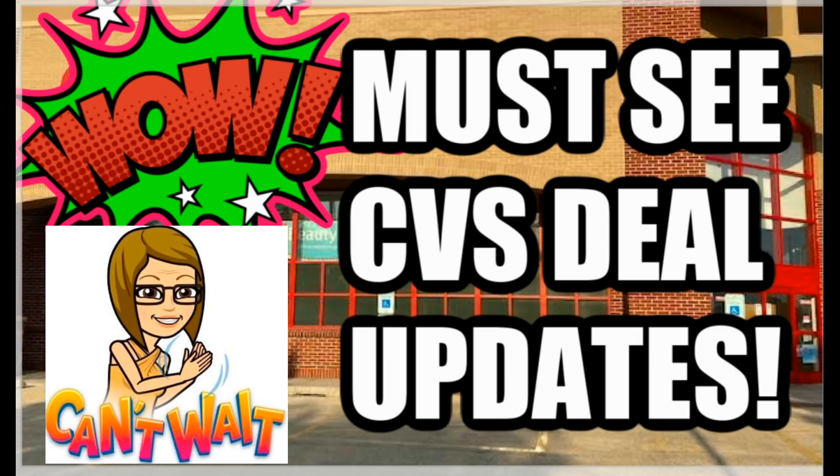To recap: get those printable coupons — the Purcell and the Suavitel — and don't forget to print those Dove printables. They're a limit of two, so print two coupons and have them for the spend $15 earn a $5 extra buck deal. Lots of great things to look forward to this upcoming week and on the 18th at CVS. I hope this video inspired you to save some money for yourself and your family. Give it a thumbs up and I'll catch you guys in the next video — have an amazing day, take care.